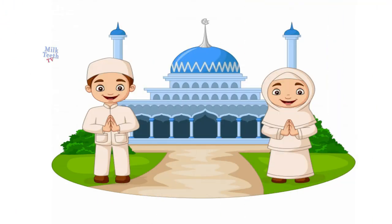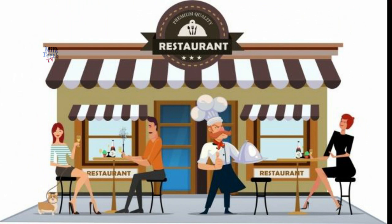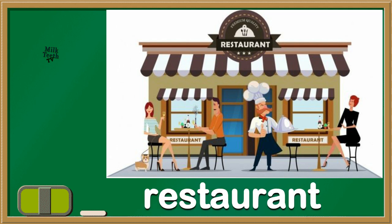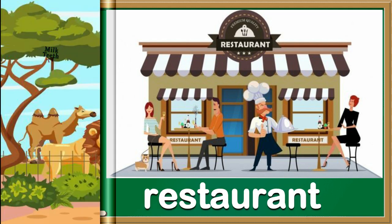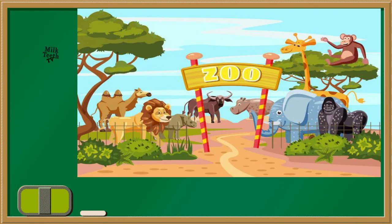This is also a place for worship. It's a mosque. Now see this place — do you like eating yummy yummy food? We go there for parties also. It's a restaurant. Now this is a place where all the animals live. It's a zoo. Have you been to a zoo?